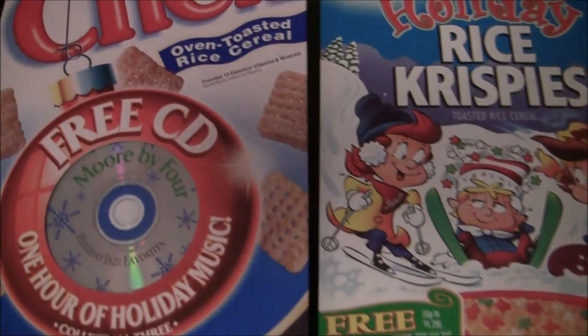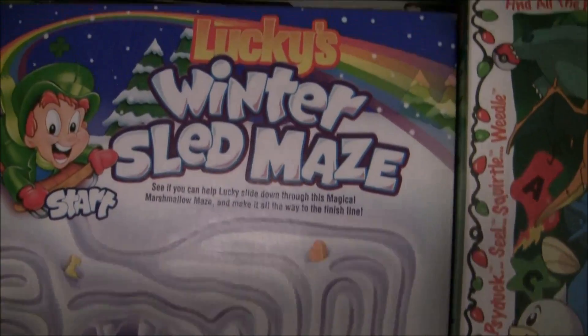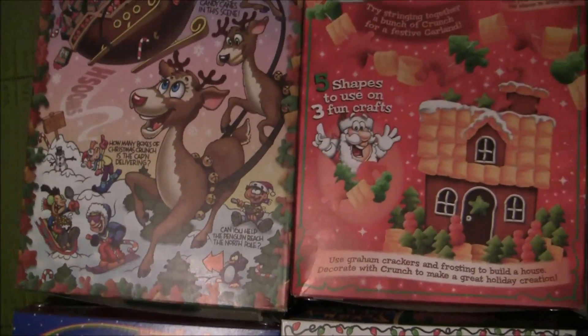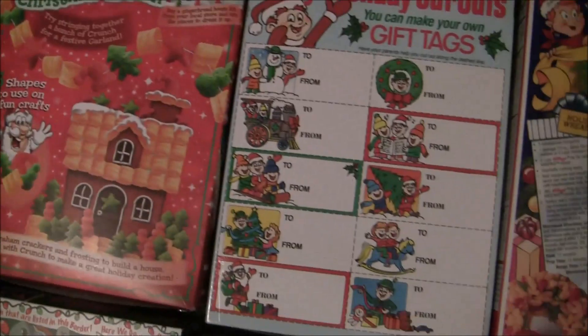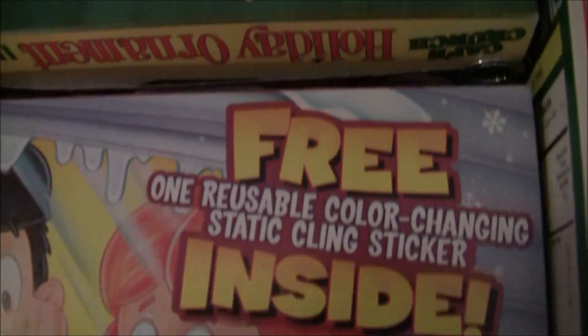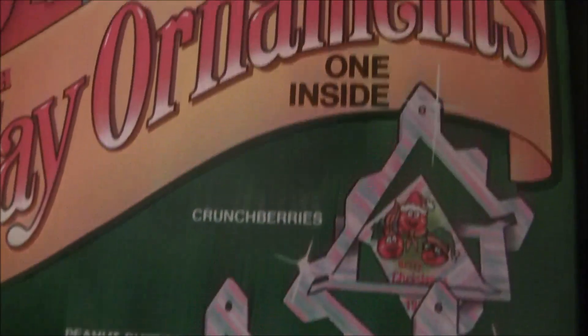It was a bit before Christmas and all through the house, nothing was stirring — not even a — I ran to the kitchen, what could it be? Christmas Crunch from the Cap'n to me! This Crunch is special to make breakfast merry. It's loaded with yummy red and green Crunch Berries. Very sweet, delicious! But it's only here till Christmas. Christmas Crunch is a merry part of this balanced breakfast.